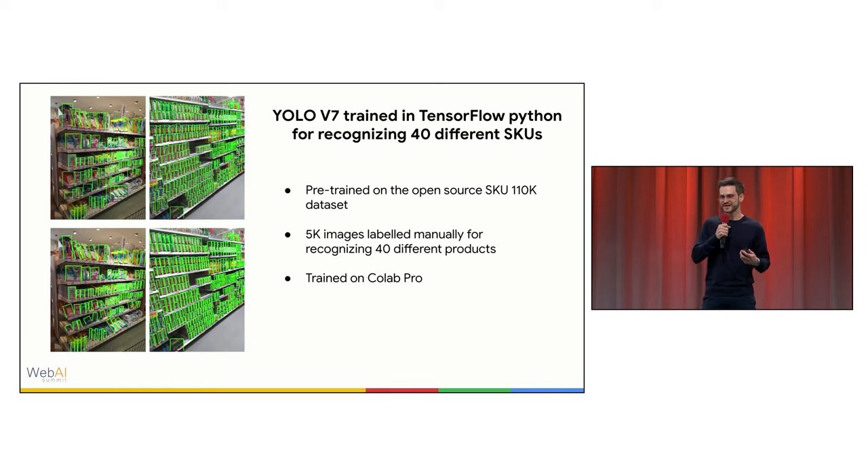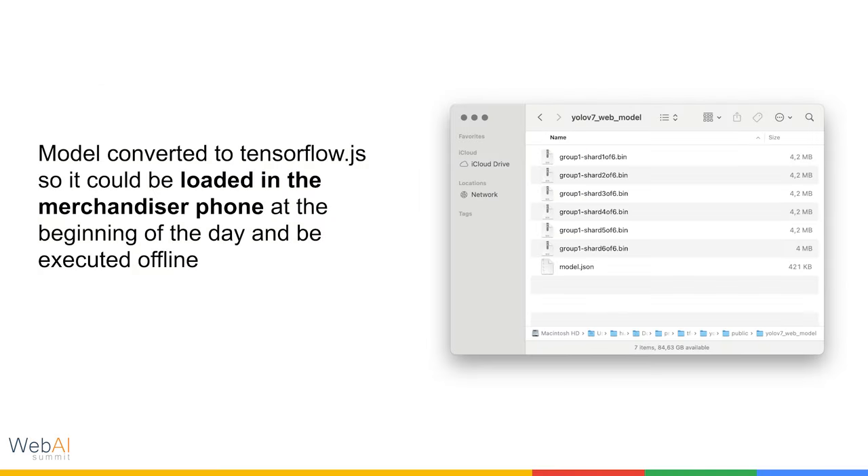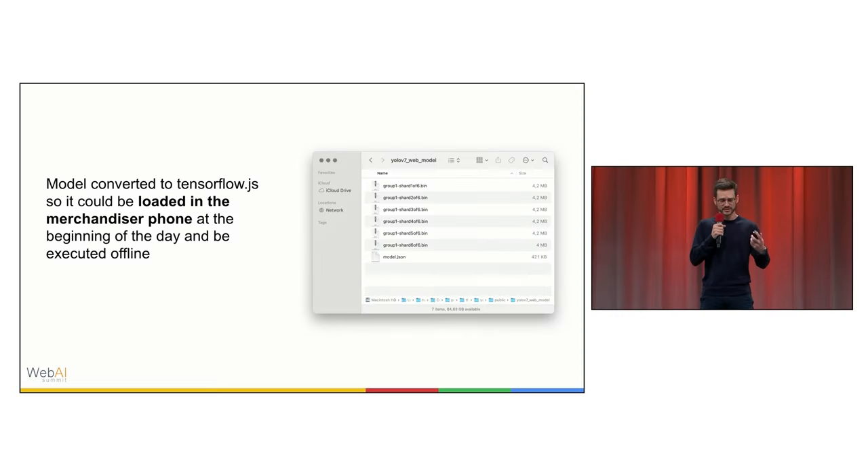With business pressure, we decided to put it in production and see how it behaves. We converted the model to TensorFlow.js — as you can see in this screenshot, it's a JSON file with some binary files together. In total, the model was 25 megabytes. We uploaded it to the Merchandiser app, and every time they had a share of shelf task, they just clicked a button, opened the camera, and scanned the products.